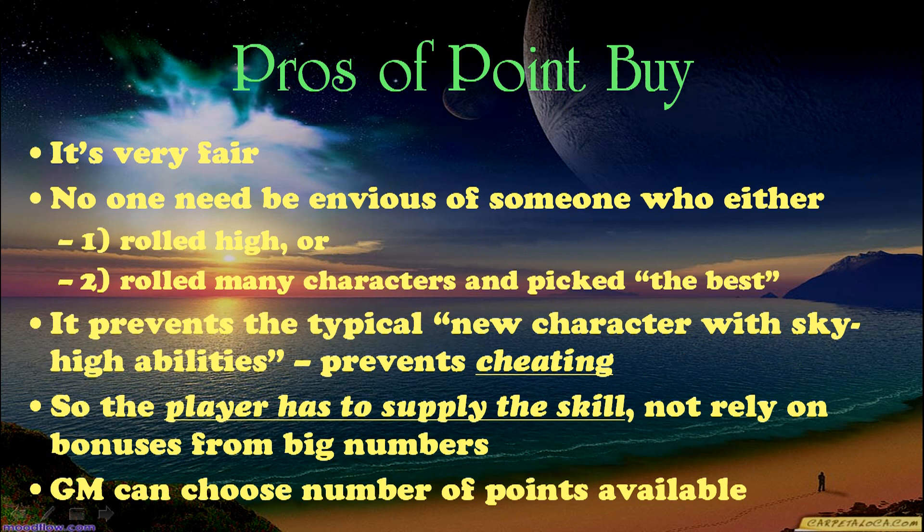What are the pros of point buy? Well, it's very fair. No one need be envious of someone who either rolled high or rolled many characters and picked the best. It prevents the typical new character with sky-high abilities. It prevents cheating. So the player has to supply the skill, not rely on bonuses from big numbers. Of course, the GM can choose the number of points available, so we can give generally higher or lower numbers on average as he or she chooses.